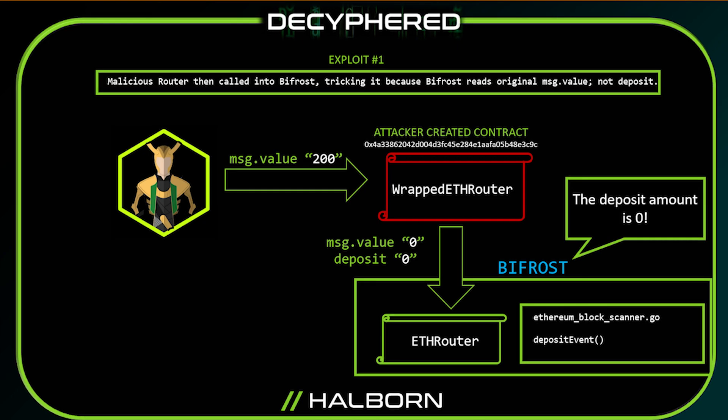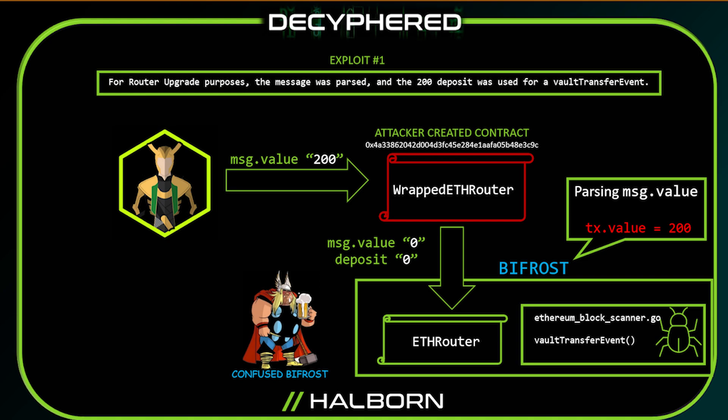What this means is that the deposit event function inside the Bifrost received a message value of zero and a deposit value of zero. The one thing the attacker probably noticed was that the Bifrost reads and parses the message value. Parsing out the message value is a necessary function needed for router upgrades to do things like vault transfers, but what the developers overlooked was that this shouldn't be done for deposit type events.